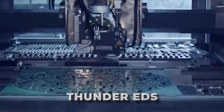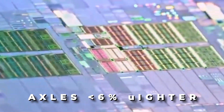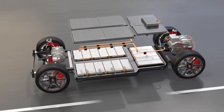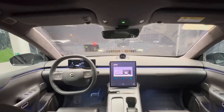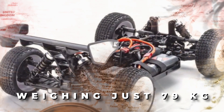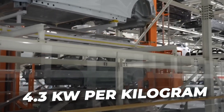Thunder EDS focuses on efficiency and making your ride even roomier. NIO made the electric motors in the front and rear axles 30% lighter and 28mm shorter. That means your car won't have to work as hard to move, saving battery power and giving you more mileage. And because they're smaller, there's more space inside the car for you to stretch out and relax. The permanent-magnet-synchronous motor on the rear axle is 30% lighter, weighing just 79 kilograms, with a power density of 4.3 kilowatts per kilogram.